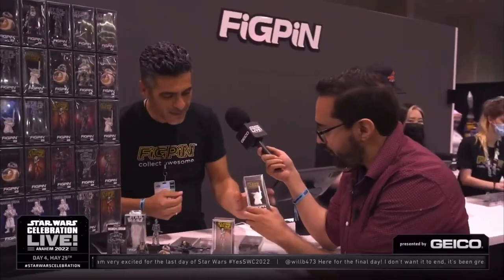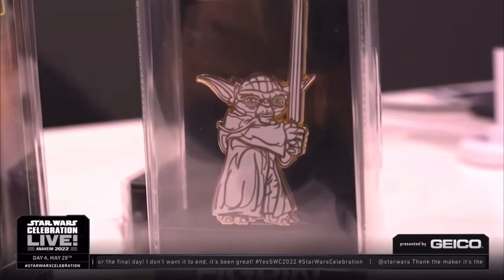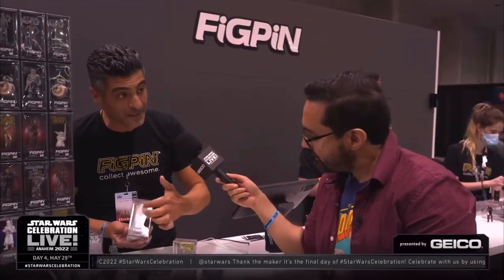And talk about this little Yoda — I love the Clone Wars style. The artistry is amazing. The golden white technique is one that we save for rare limited edition pins. This is one of 1,500 pieces made, never to be made again. If you go to figpin.com, you'll be able to see a full color version of Yoda that you can buy there, and eventually in places like Target, Walmart, and GameStop.